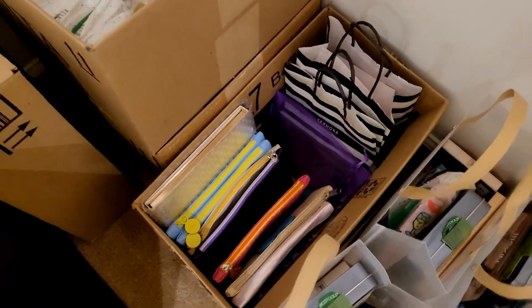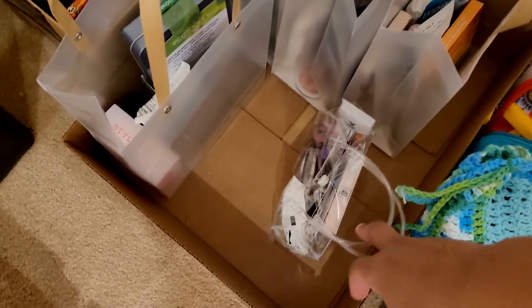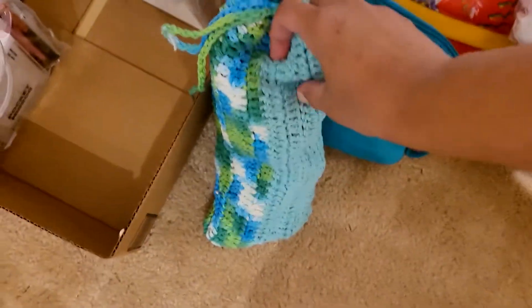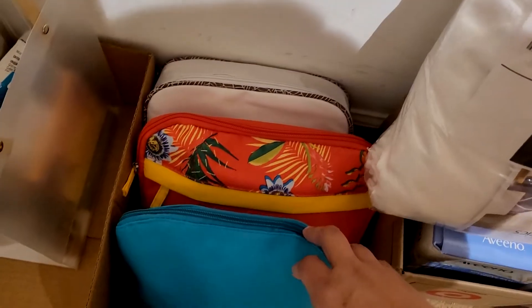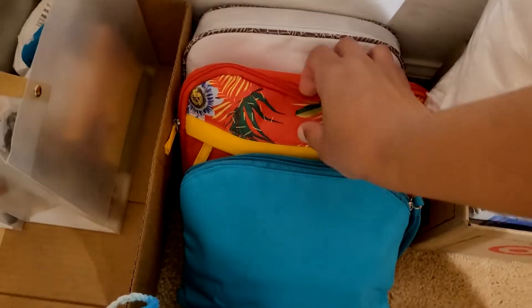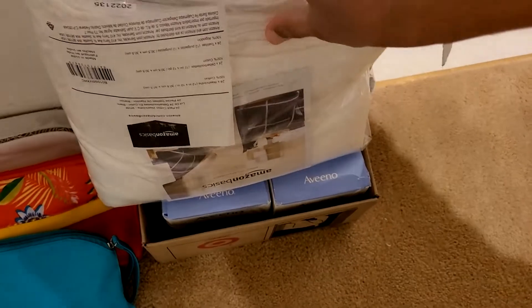These bags are made up already and they're all equal in value. A friend of mine crochets bags, so this one is filled and ready to go. Someone who donated to Eclectic Beauty also donated bags, so these bags are full and ready to go.